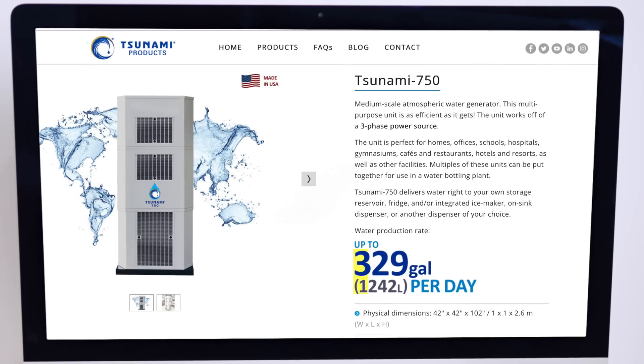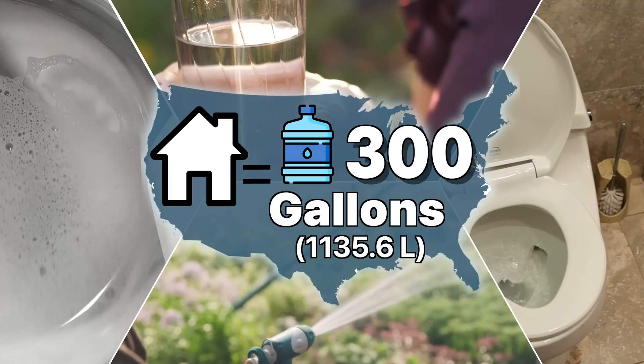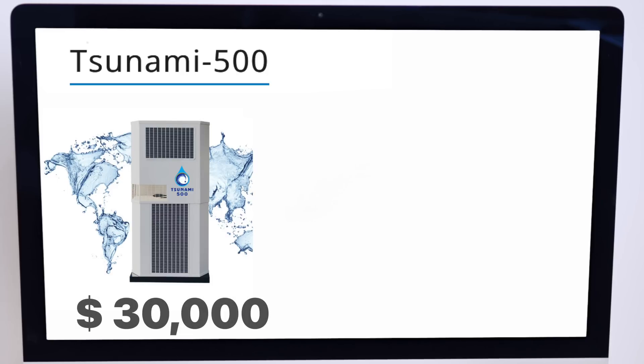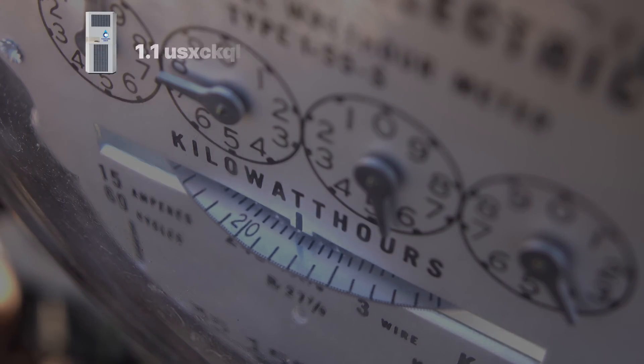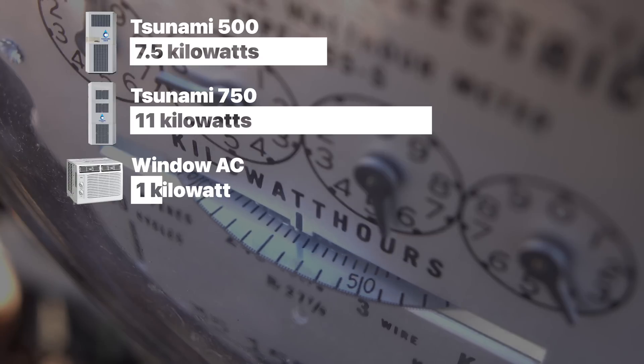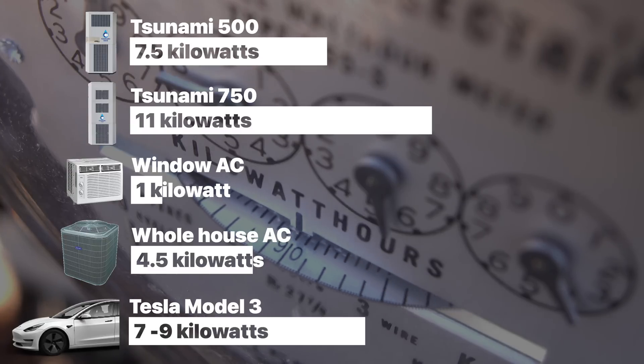The larger Tsunami 750 produces up to 330 gallons per day. What would this look like for the average consumer? According to the EPA, the average American uses roughly 82 gallons of water per day, with the average household using about 300 gallons. So even with the smaller unit, you'd be able to produce over 60% of your daily water needs, or about three times your daily needs if you're single. And the Tsunami 750 could potentially provide all the water you would need for your entire family. It's pretty amazing. But there's more to the story — these units aren't cheap. While the company's website doesn't list an official price, reports suggest that the Tsunami 500 could cost a whopping $30,000, and the 750 about $50,000.